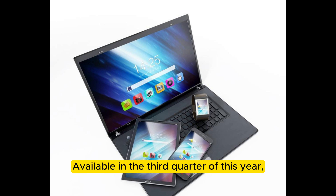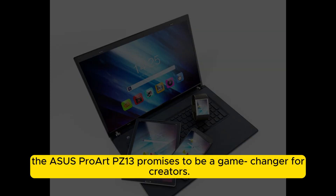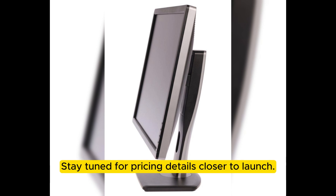Available in the third quarter of this year, the Asus Proart PZ13 promises to be a game-changer for creators. Stay tuned for pricing details closer to launch.